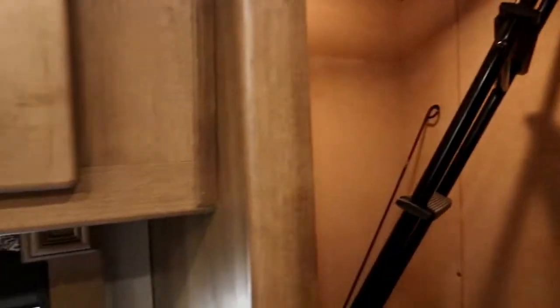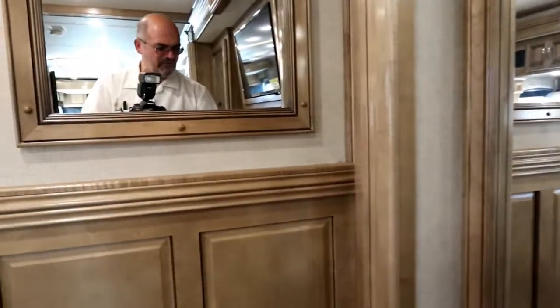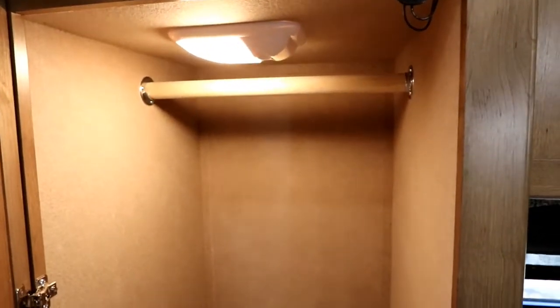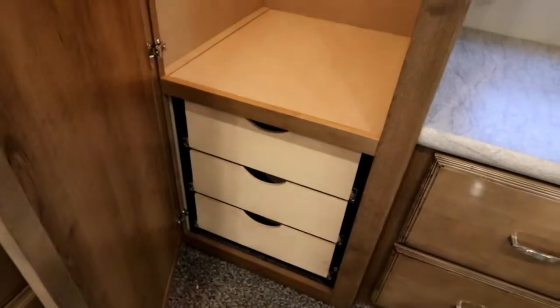Here is our ladder for our drop-down bed, which we'll show you at the end of the walkthrough. There are the accessories for our central vac. A nice deep closet — open up the doors and the light comes on automatically — and some additional drawers.